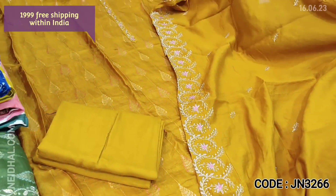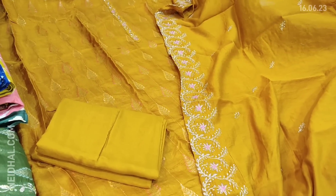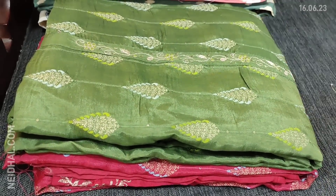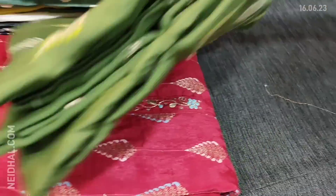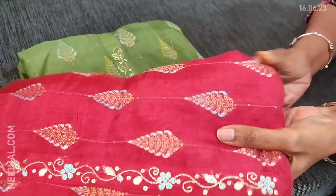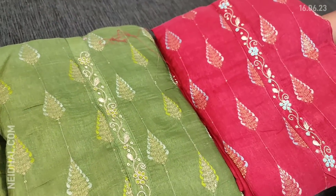The cost of this Upada silk material is 1999. Three colors are available: the first in mehendi yellow, the second in cardamom green, and the third in dark pink. These are all Upada silk sets priced at 1999.